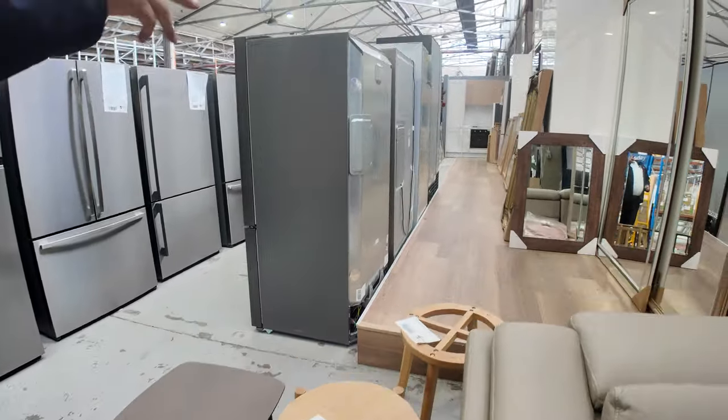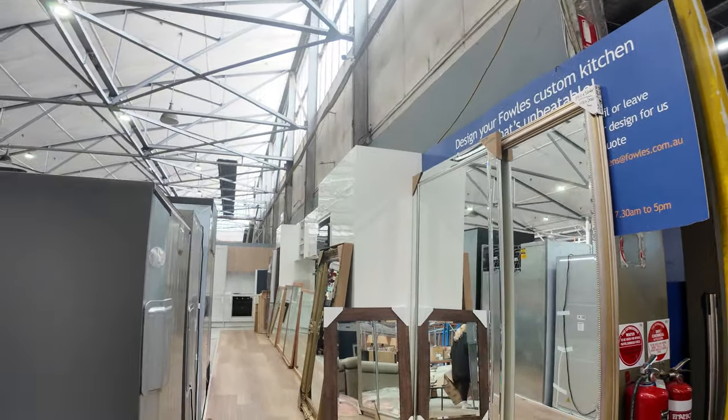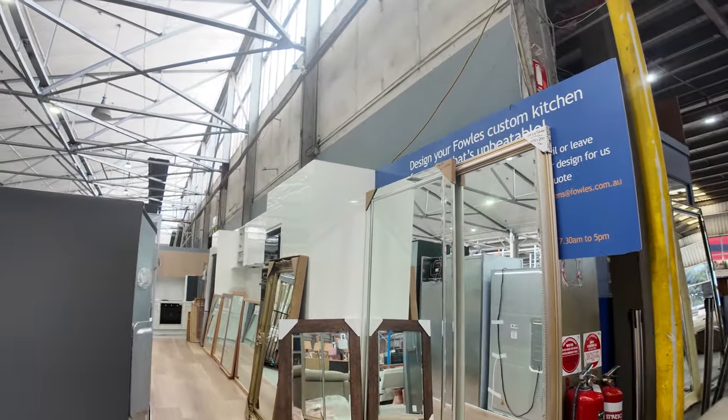We've got some mirrors being set up at the moment, so a big range of mirrors, really big ones up to sort of two metres tall, a metre wide. They're really big mirrors.